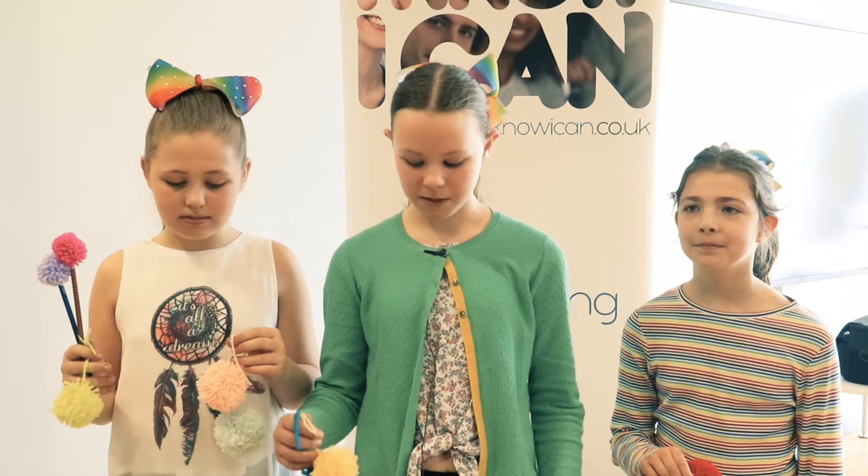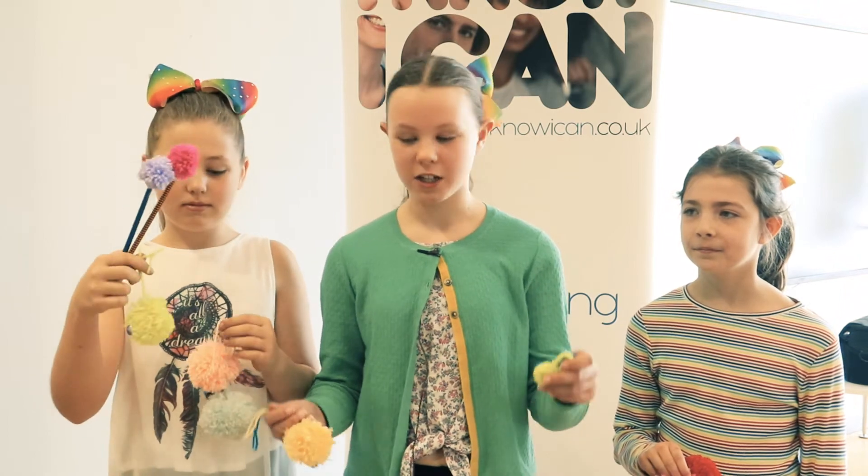We're Spotlight Styles. We're from Wellgate Primary School and we make pom-poms, pom-pom pencils and crochet earrings.